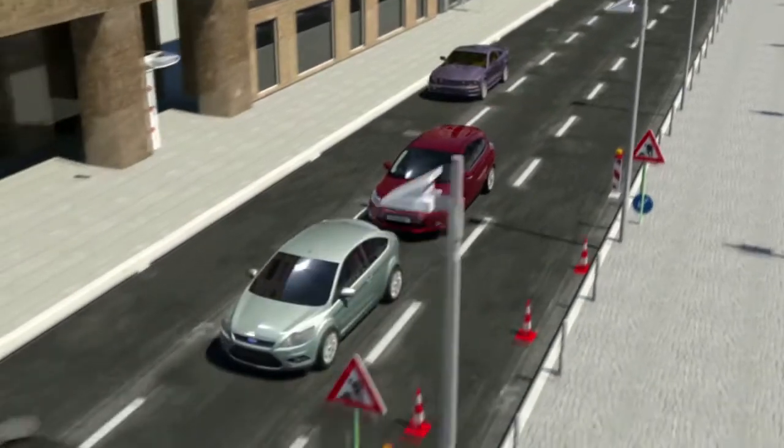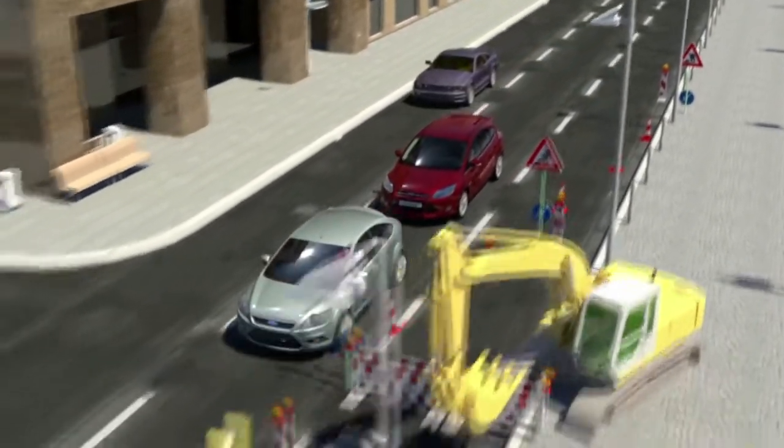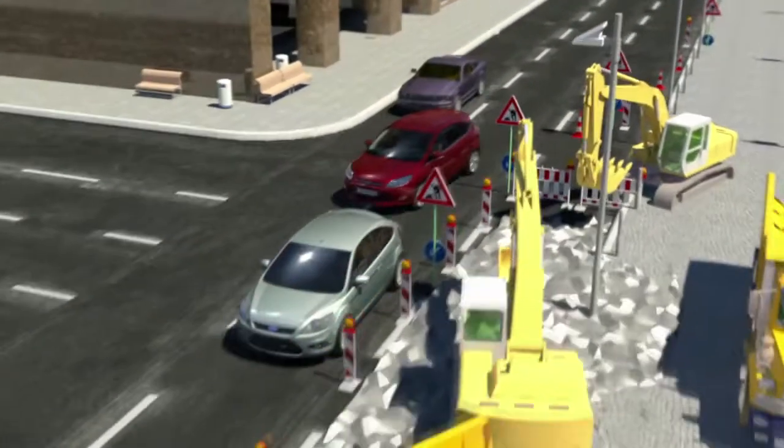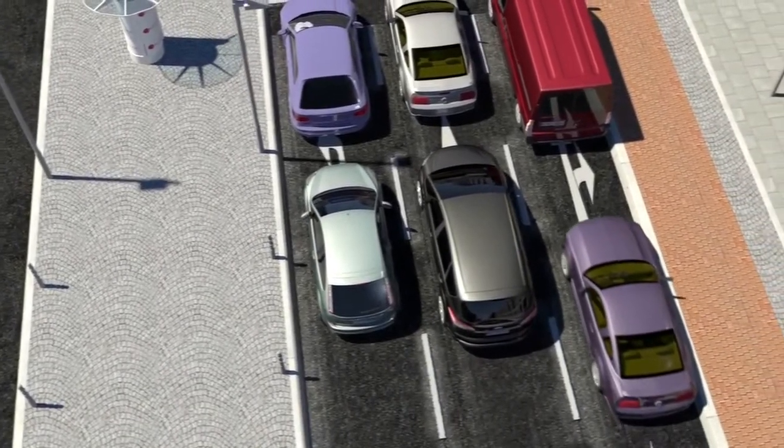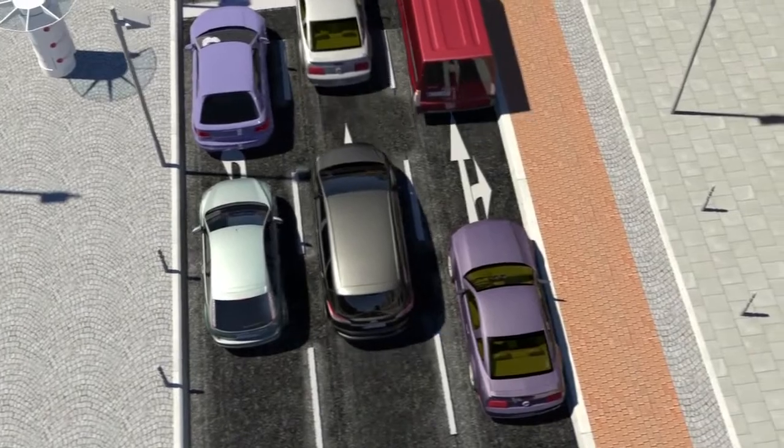Heavy traffic, sudden lane changes, construction sites, bad visibility — all these situations increase the amount of stress a driver faces in city traffic.